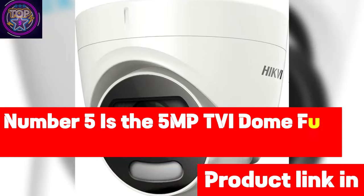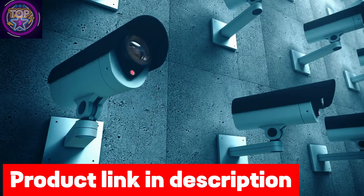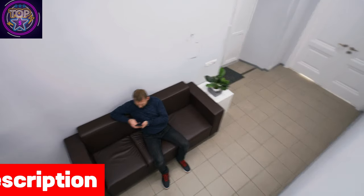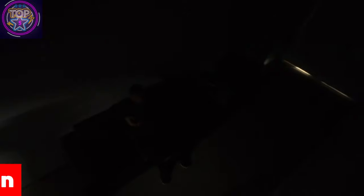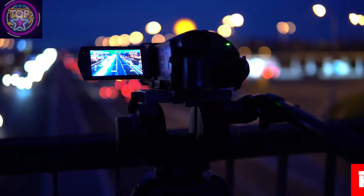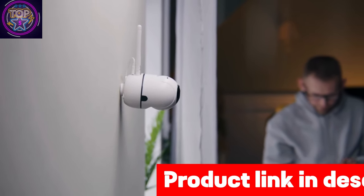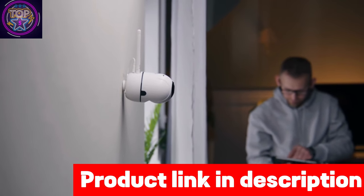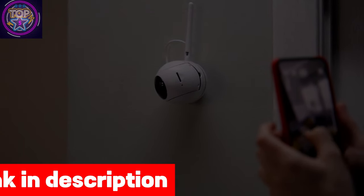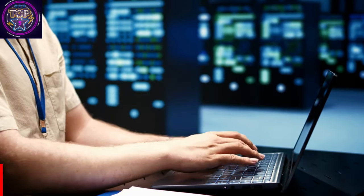Number five is the 5MP TVI Dome Full Color Night Camera — a state-of-the-art security solution for office use in 2024. With a 4MP Super HD resolution at 2560 by 1944 at 30fps, this dome camera delivers exceptional clarity for comprehensive surveillance. It boasts a robust IP67 weather-rated full metal housing for both indoor and outdoor applications. With 24-hour full-color night vision and a 105-degree viewing angle, it captures vivid, detailed images providing extensive coverage for all office security requirements.